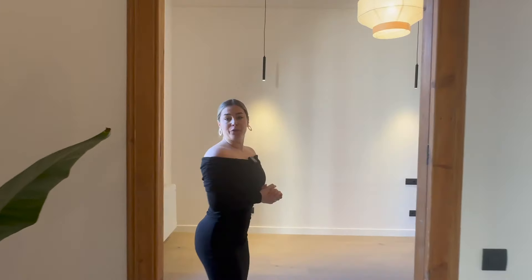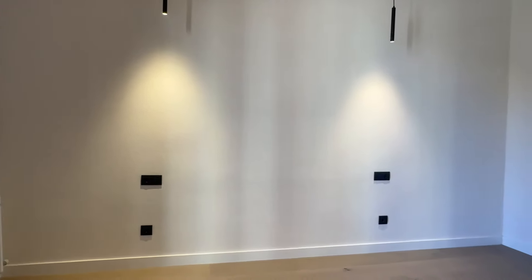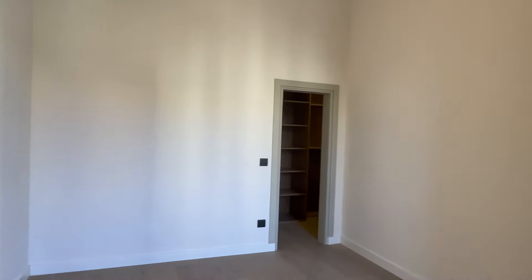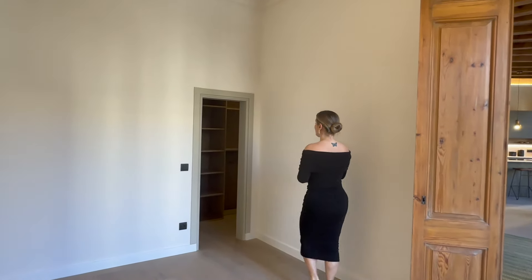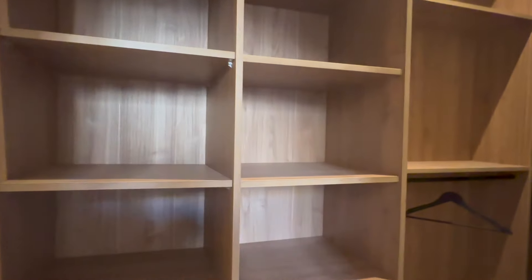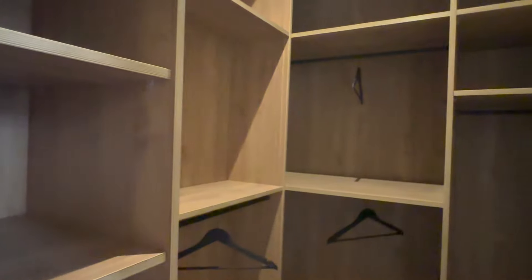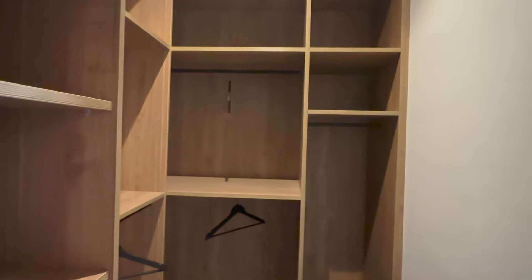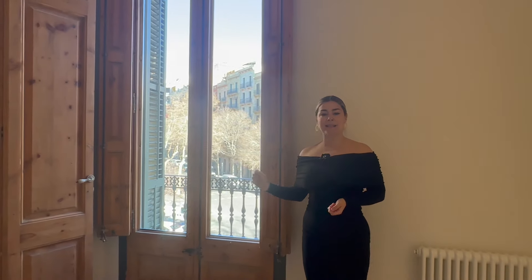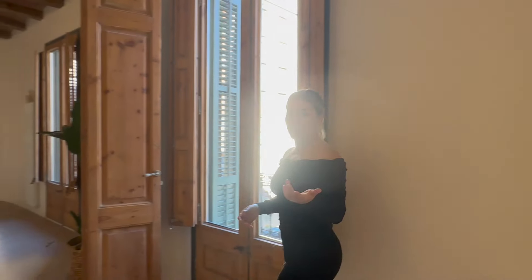Now let's check the first bedroom in the night area. All three bedrooms are double, and this one has a beautiful custom-built walk-in closet area with custom shelves and hanging space — overall super practical. This bedroom is fully exterior, overlooking the street, so we get abundant natural light through the window, and there is also access to a spacious balcony. Now let's go and explore the rest of the bedrooms.